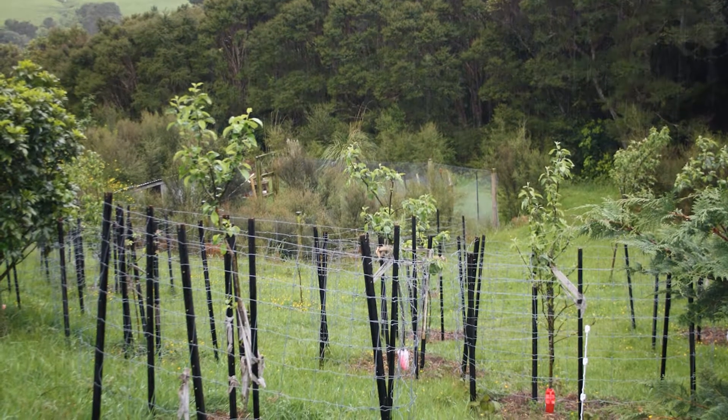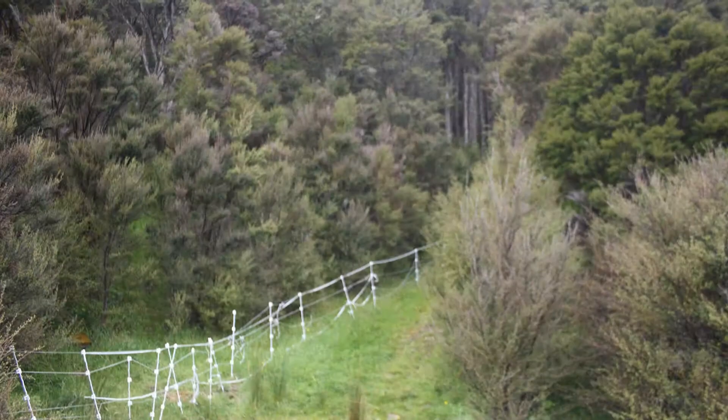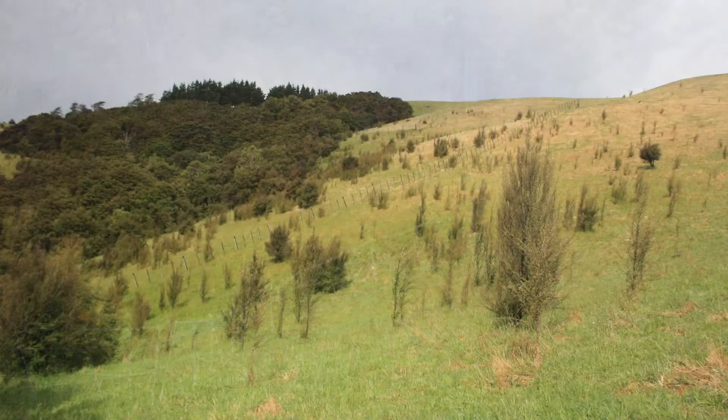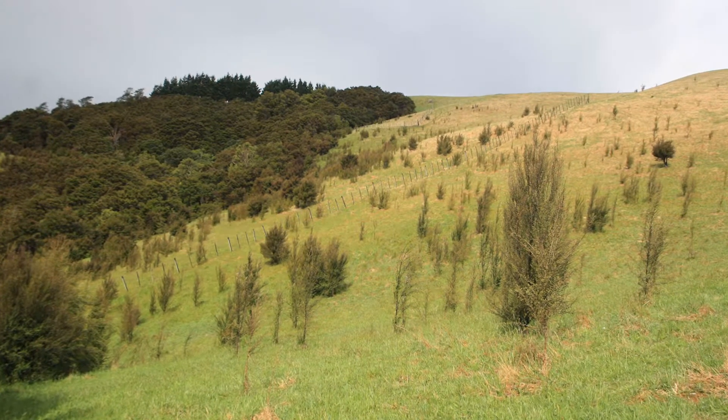They wrote: "Tree crops and vegetable gardens are planted in sheltered clearings and in constructed shelters. You are demonstrating a pragmatic approach to utilising the challenging climate, soil types and land contours in a sustainable way."